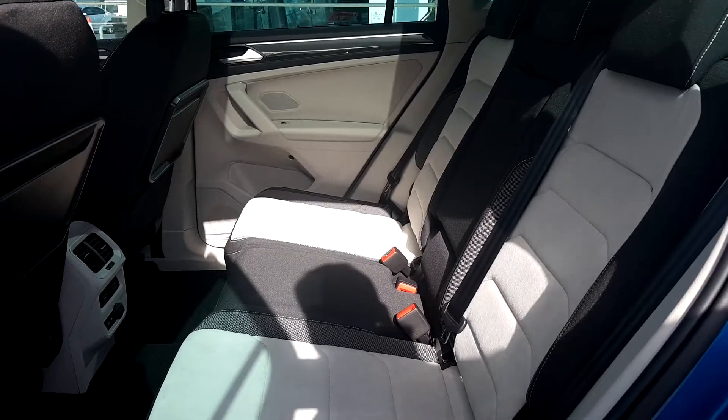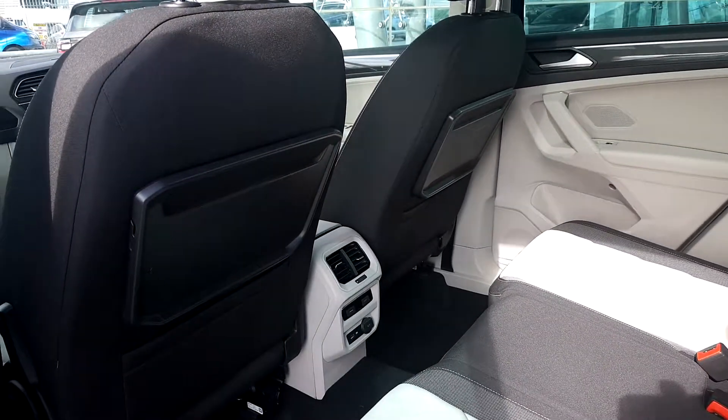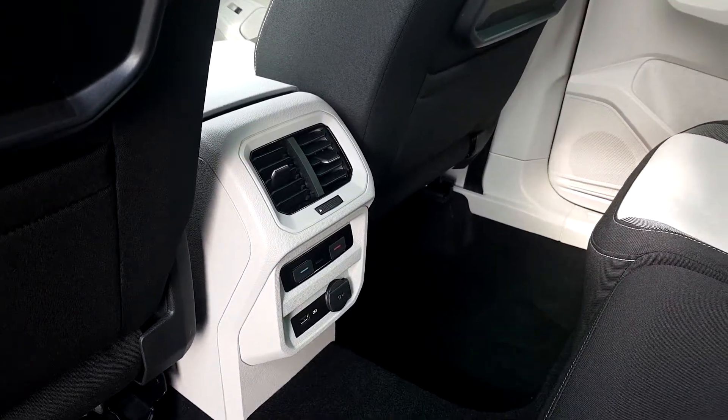The car has a very unique interior at the back — tray tables for the passengers and separate Climatronic with a recharging point for the passengers at the back.